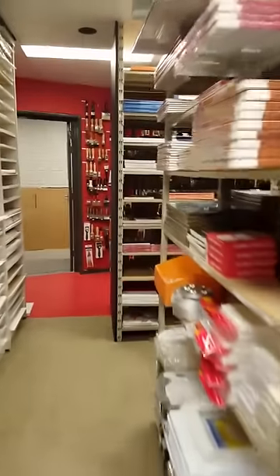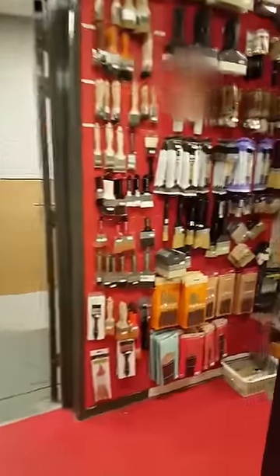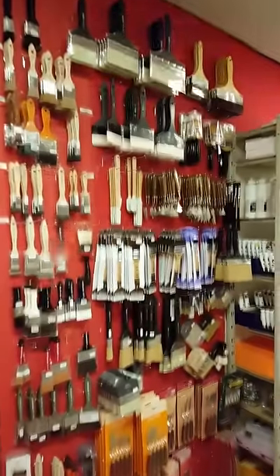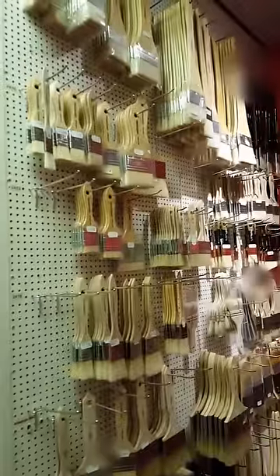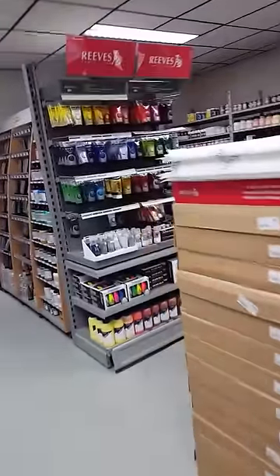If you think this isn't enough, we haven't even seen the paint yet. So here you have all sorts of brushes, all sorts of palette knives, more brushes, even more brushes and more brushes. And then we come into where there is a lot of paint.